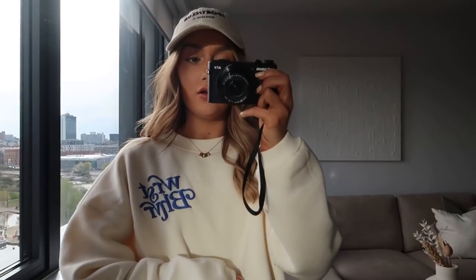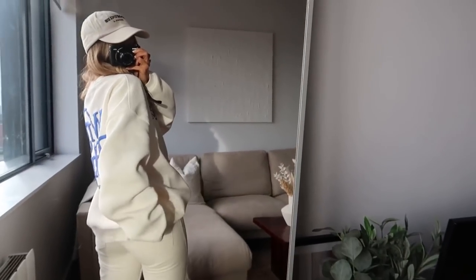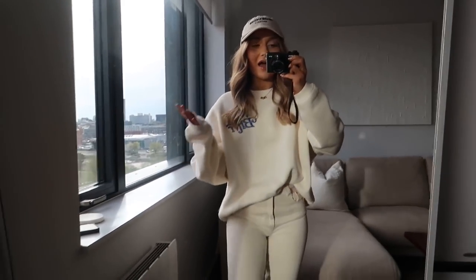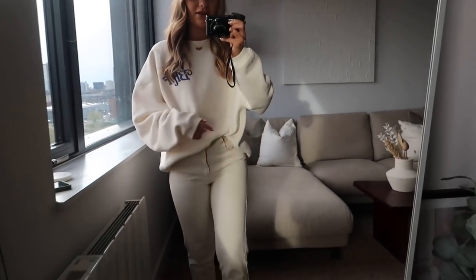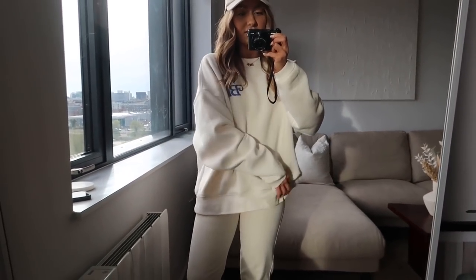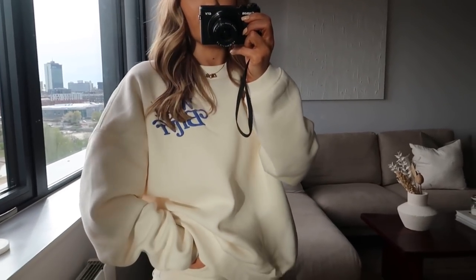And here is a better look at the sweatshirt. So obviously it's got the logo here and then it also has a huge print on the back. I just think it's so cool — I absolutely love this shade of cream, I think it's the perfect tone, and it's a really nice oversized fit. I'll just untuck it so you can see — it's quite a nice fit. I'm not sure what size I went for but I will obviously put it down in the description box. I am absolutely loving this at the minute.